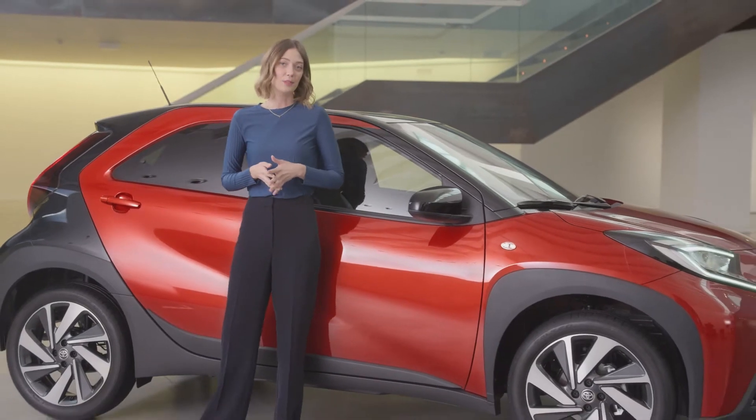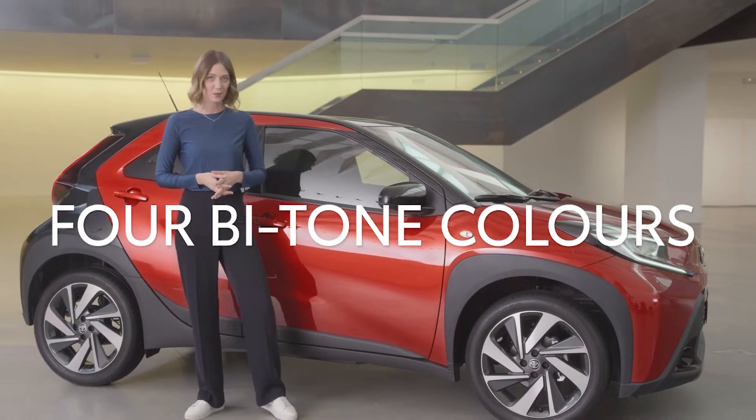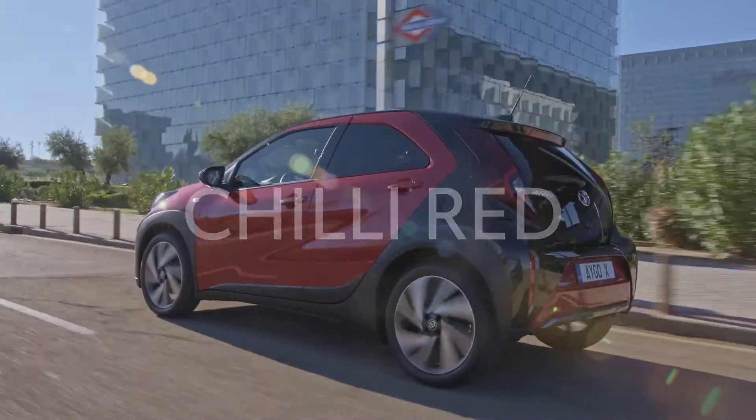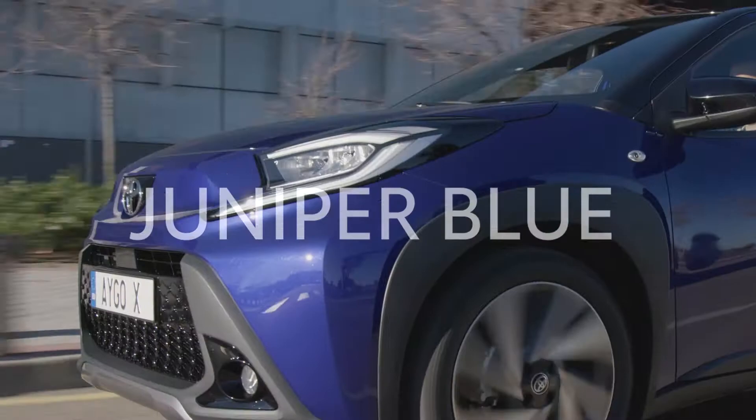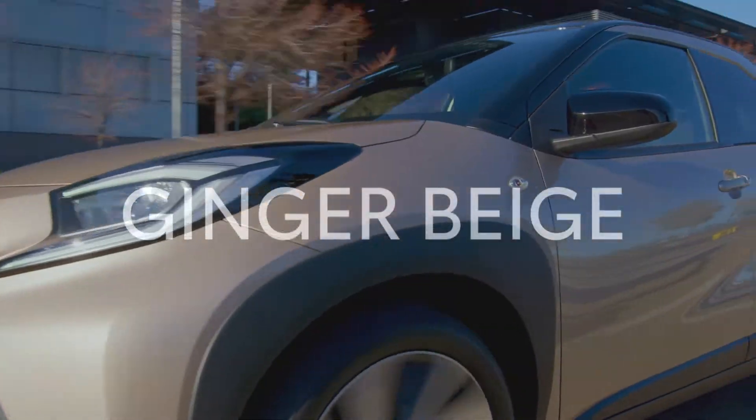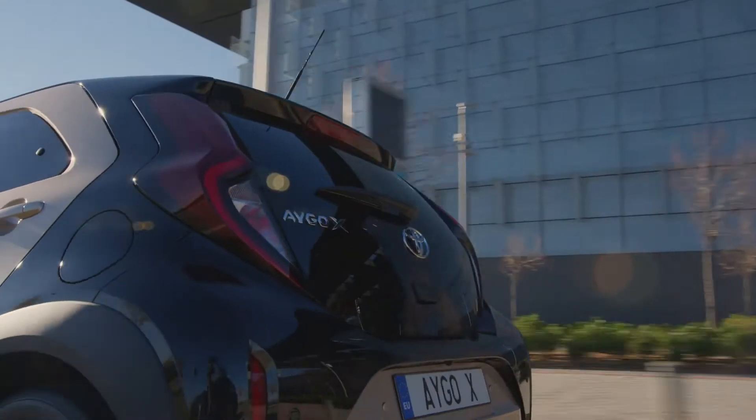iGo Cross is available in a choice of four spicy bitone colours: fun and fiery chilli red, an adventurous cardamom green, a vibrant and original juniper blue, or a sophisticated ginger beige. Whoever you are, there's a flavour to match.